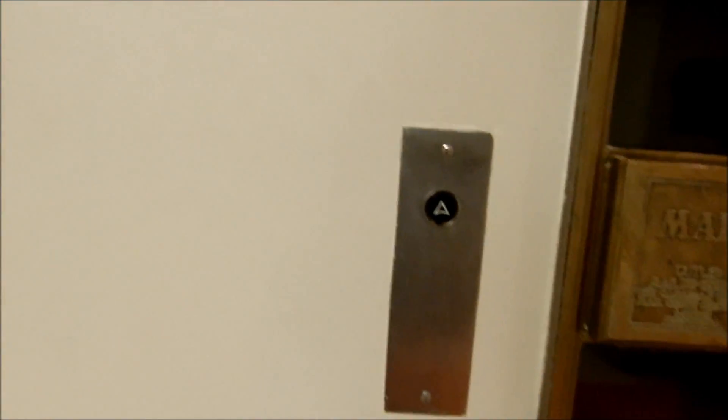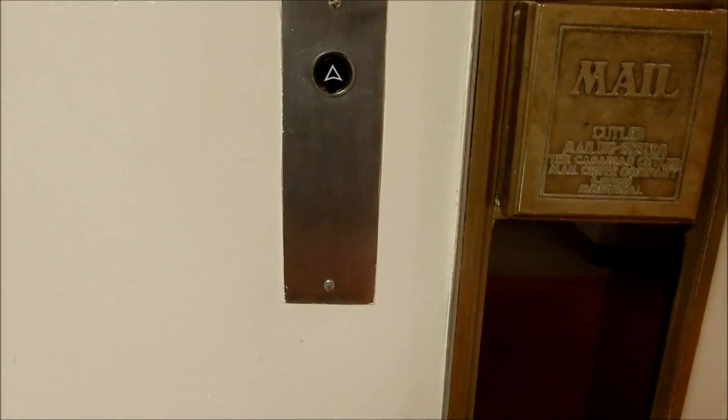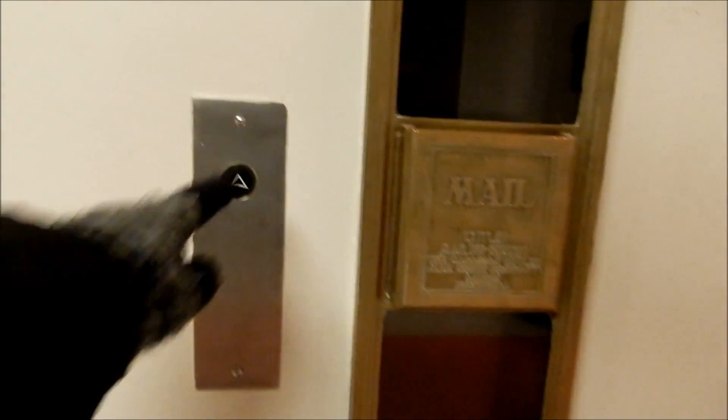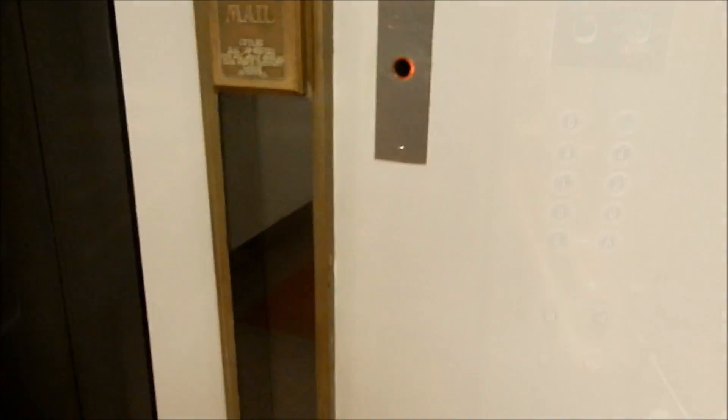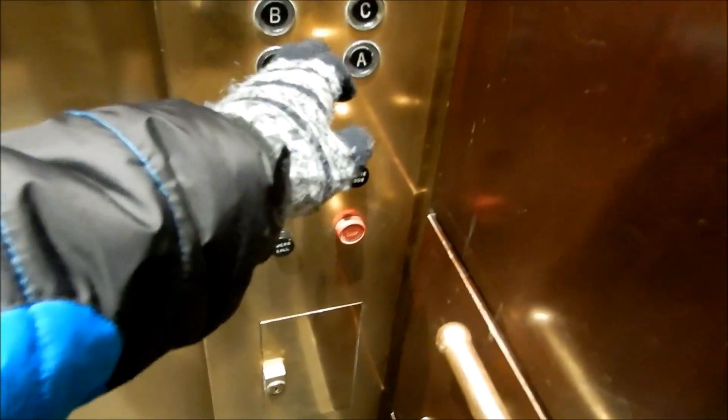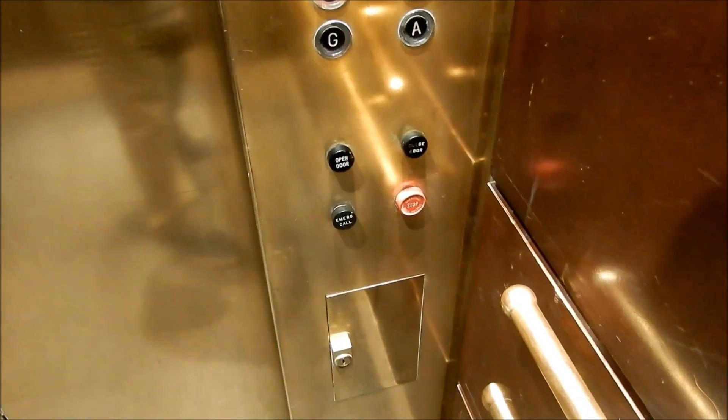Excuse me. Sorry about that. Look at that — there's one that goes up. There's your old litter box. Wow. I just noticed the camera there. Man, these elevators are so old. Look how narrow the doors are — it's like a one-piece door in a residential building.